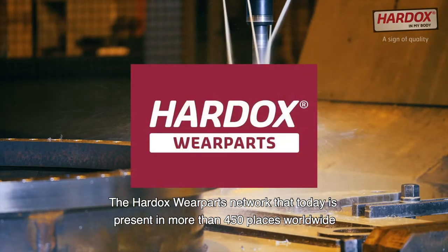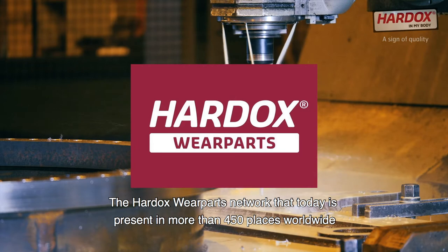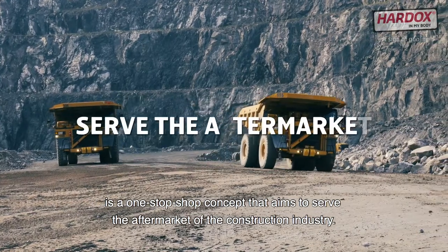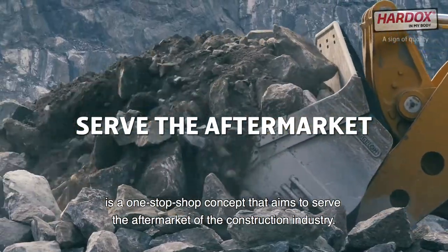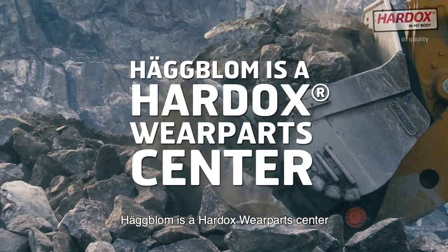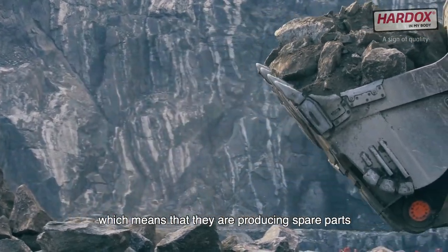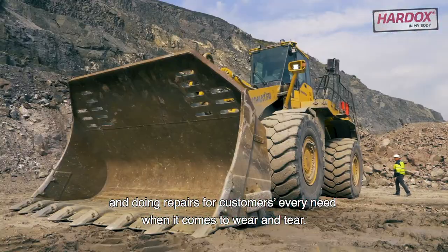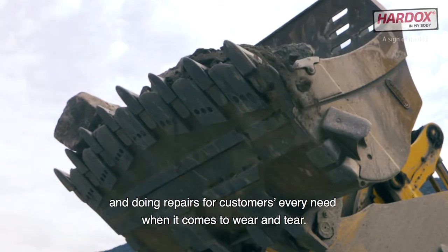The Hardox wear parts network, today present in more than 450 places worldwide, is a one stop shop concept that aims to serve the aftermarket of the construction industry. Hugblom is a Hardox wear parts centre, which means that they are producing spare parts and doing repairs for customers' every need when it comes to wear and tear.